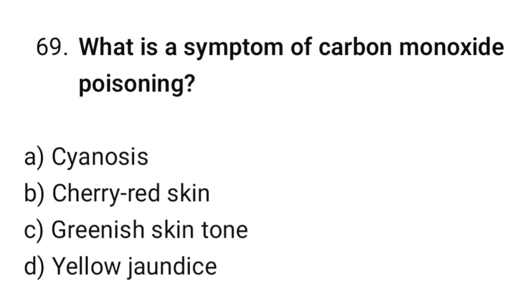Question number 69. What is the symptom of carbon monoxide poisoning? The correct option is B: Cherry red skin.